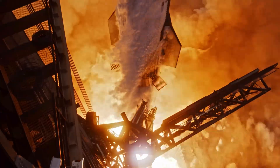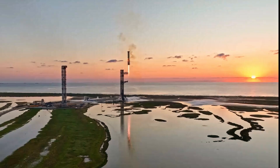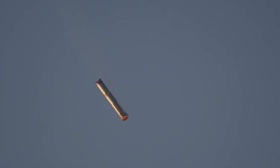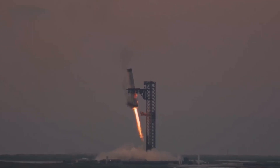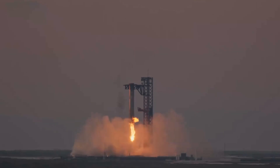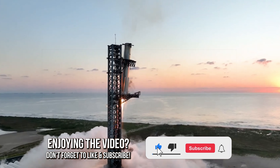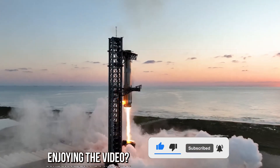As has become customary for SpaceX, this was something never before attempted in the history of the space industry — a landing that pushed the limits of existing technology. The big question was how to capture a 200-ton, 70-meter tall steel structure falling from the sky. To truly appreciate how SpaceX achieved this incredible feat, it's essential to first understand the techniques currently used to land rocket boosters and the specific challenges they entail.